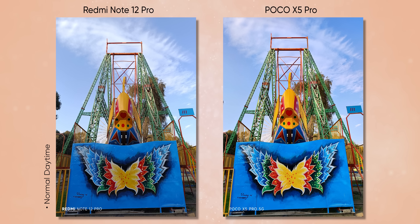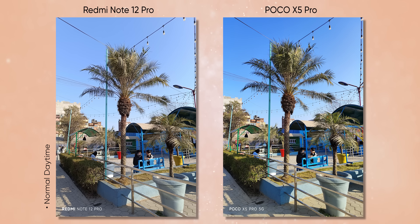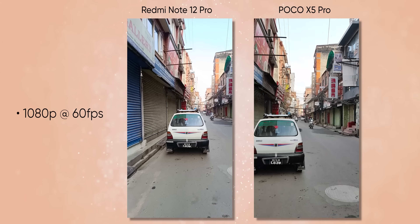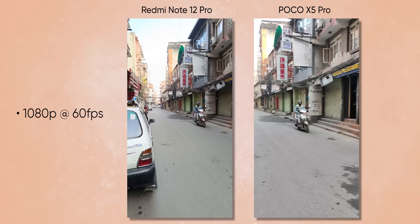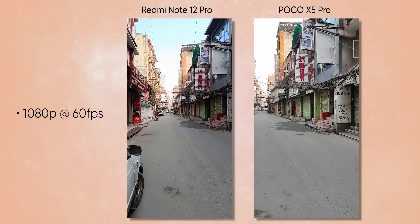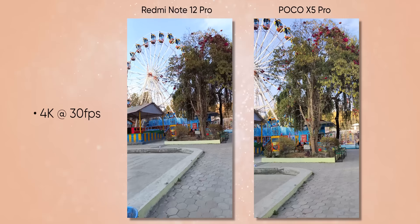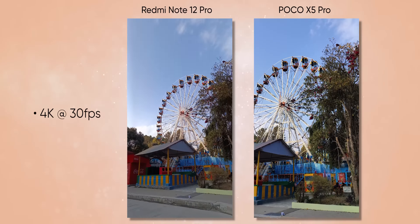The photos look great, and the 108MP camera uses 9-in-1 pixel binning. Additionally, while the X4 Pro was limited to 1080p video, the X5 Pro supports 4K 30fps recording, since the Snapdragon 778G supports 4K video.